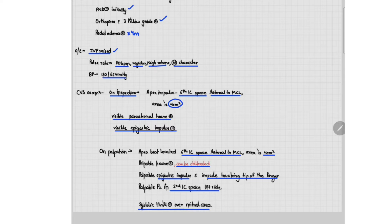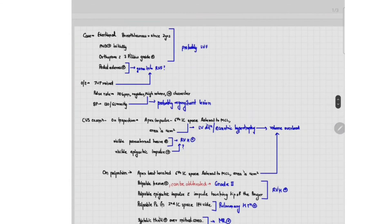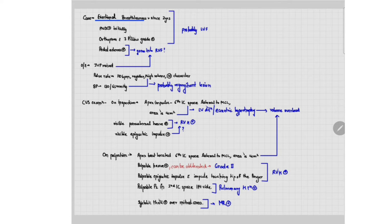This is the case and now we will try to apply clinical reasoning and diagnose without yet considering the murmur. The patient has exertional breathlessness with PND and orthopnea — these are the cardinal symptoms of left ventricular failure. So the patient initially had left ventricular failure.